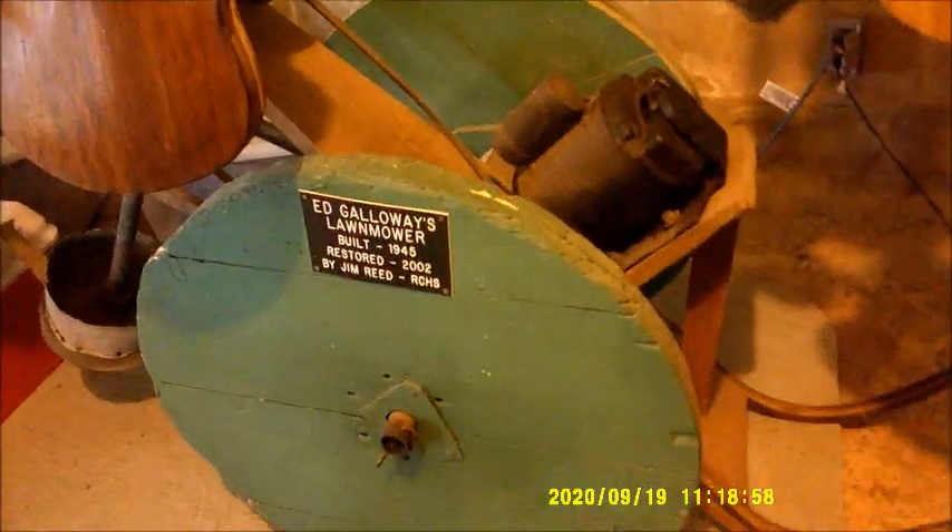Ed Galloway's lawn mower - built 1945, restored 2002. That is one - that's cool.